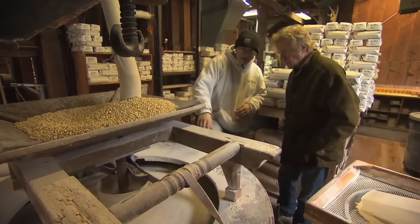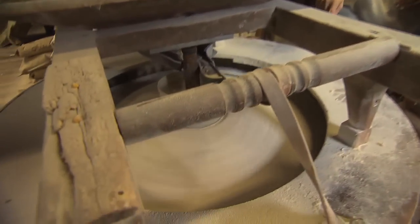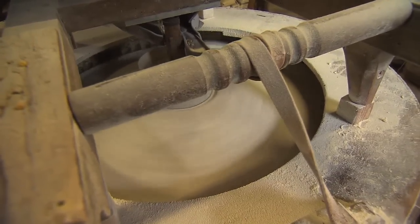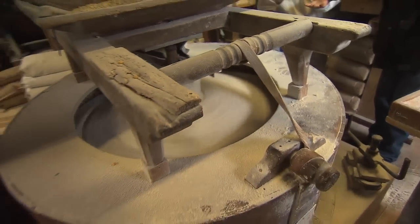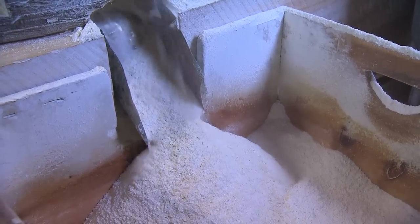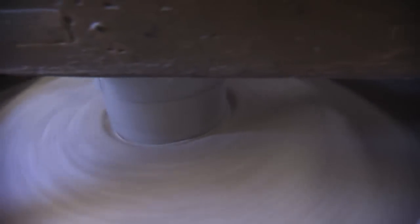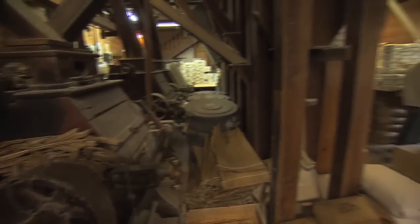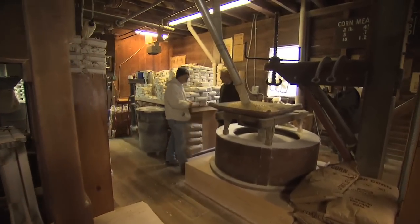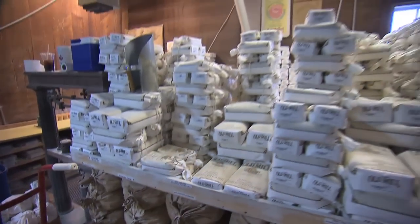There are actually two stones here. On the top, you see this one moving — this is called the runner stone. Underneath it, there's a flat stone that doesn't move; that's called the bed stone. What happens is the corn feeds down through the top stone, grinds on the bed stone, and then shoots out. Each of these stones weighs about 2,500 pounds. Chuck and the crew keep the mill working five days a week, grinding cornmeal, grits, and different kinds of flour. On a busy day, they might fill six or seven hundred bags.